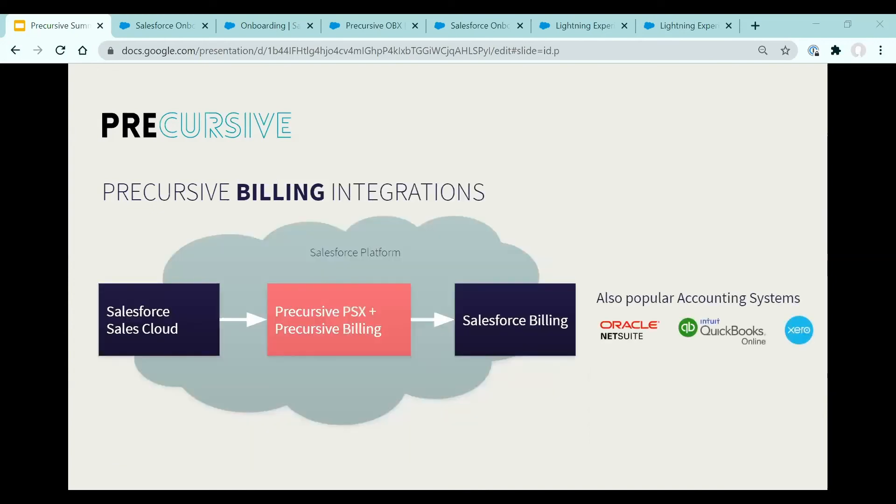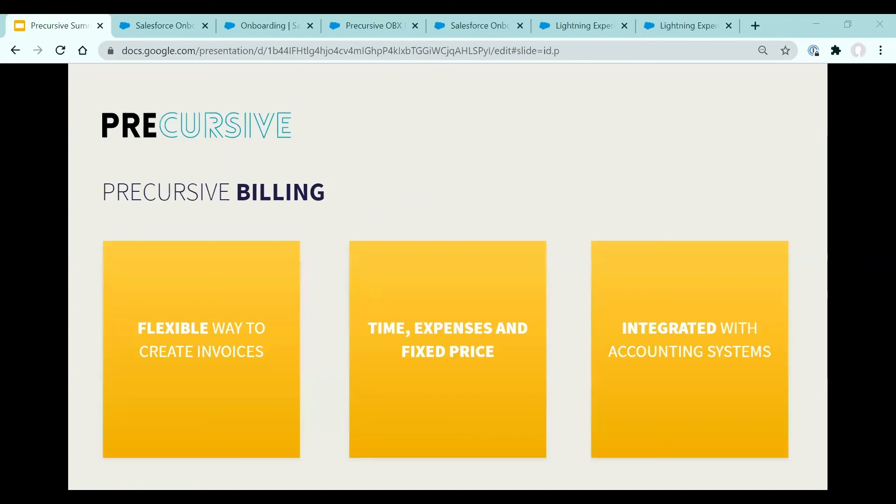You'll also be able to integrate directly with popular accounting systems including NetSuite, QuickBooks and Xero, and we're working with Salesforce Billing as well. Beyond these, you can integrate with your own accounting system using our APIs. Integration keeps a record of the invoice along with your project so that you can see when the invoice is paid. With this new information, you can better manage the payment workflow and further tighten the loop between your project managers and finance. Precursive Billing will help you receive cash faster and provide more insight into the real profit your projects have generated. Precursive Billing will be available in the coming months.